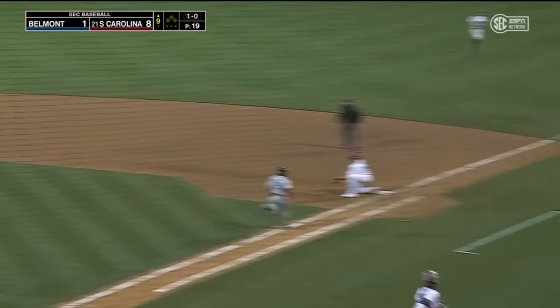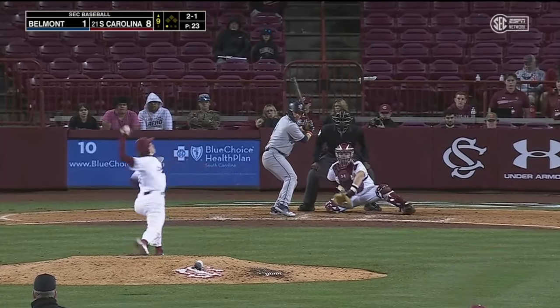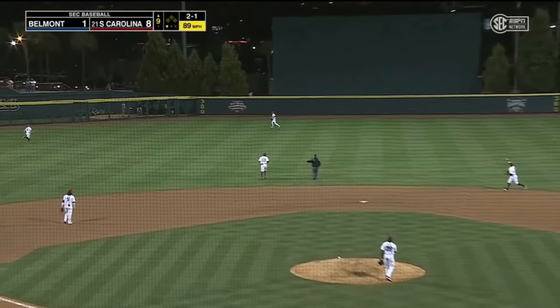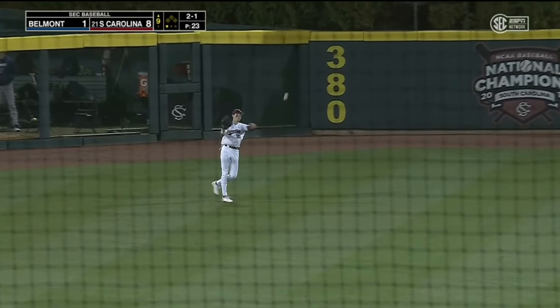LeCroy in front of Tippett — makes the play. Second season with Belmont. Fly ball center field — Brewer. Two down.